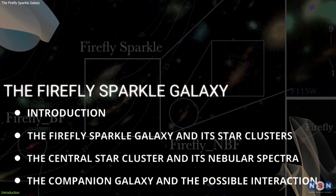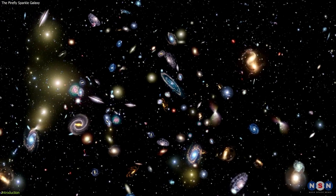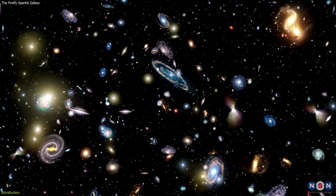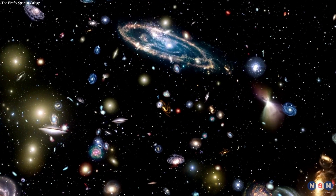We will also explain why this discovery is so important and what it means for our understanding of galaxy formation and evolution. So if you are curious, stay tuned and watch this video till the end. And don't forget to subscribe to our channel for more amazing videos about astronomy and space exploration.